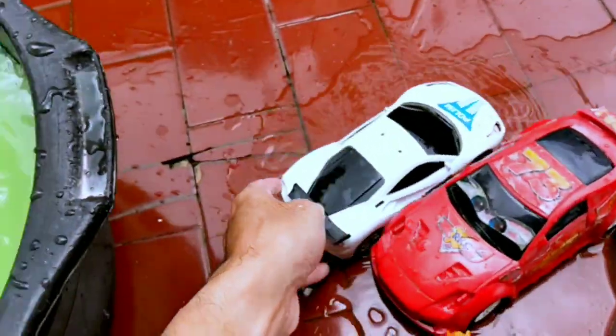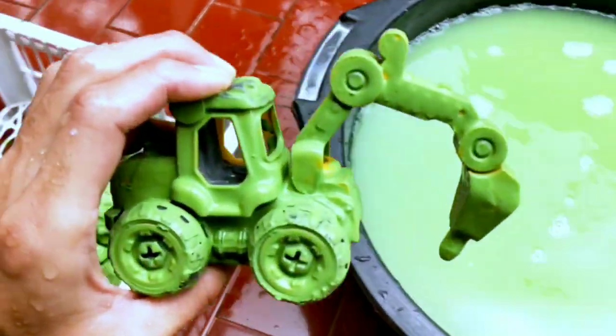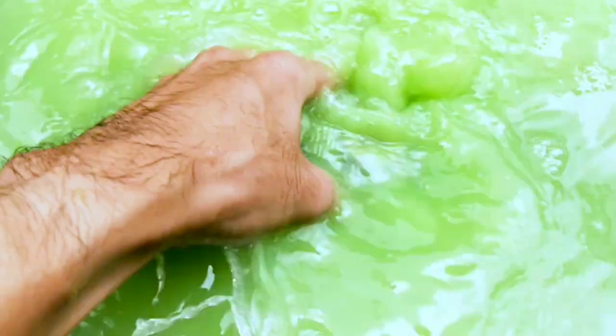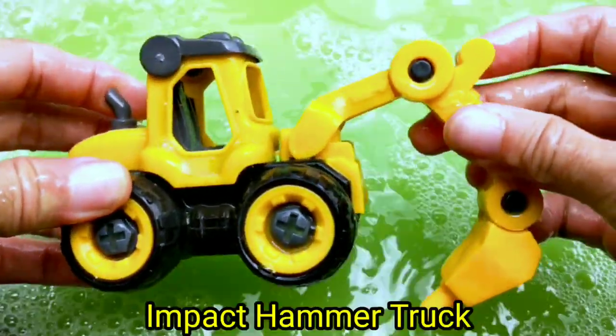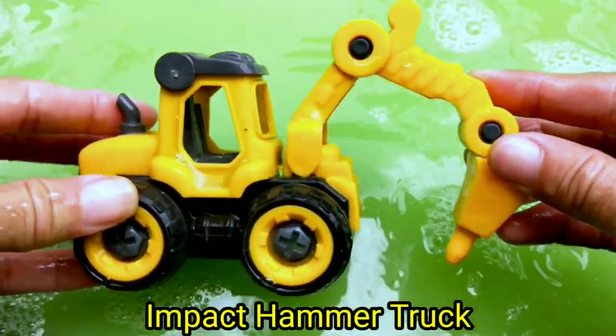Wow, so cool! Next — wow, it's a truck! Wadidaw, impact hammer truck guys!